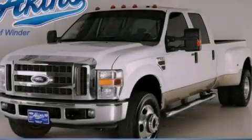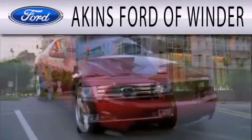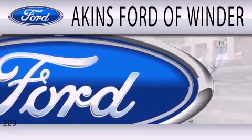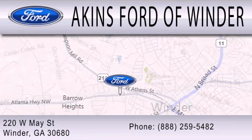Please call today to reserve this vehicle for a test drive. Akins Ford of Winder is dedicated to doing everything possible to ensure that the experience you have selecting your next vehicle is as pleasant as possible. We're located at 220 West May Street in Winder.